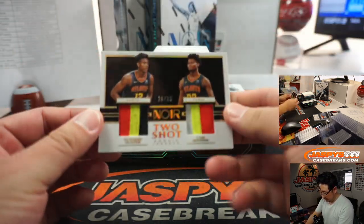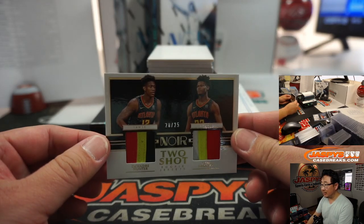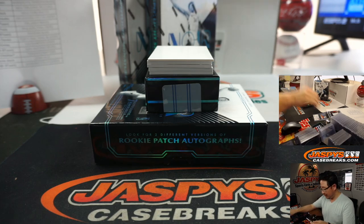20 out of 25 — DeAndre Hunter, Cam Reddish Dual Relic. Some nice color in there — that'll be for Wayne and the Atlanta Hawks.